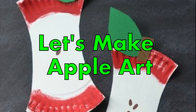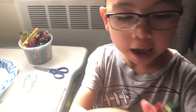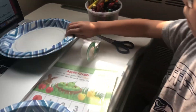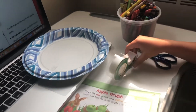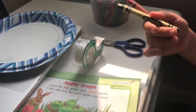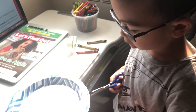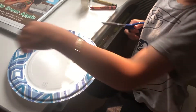A-P-P-L-E-S, apples! We're going to make an apple. All you need is paper plates, tape, scissors, and crayons. We're going to cut out semi-circles on each side.